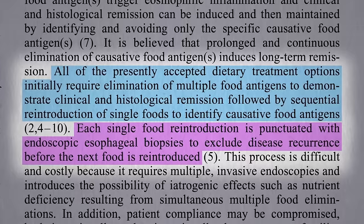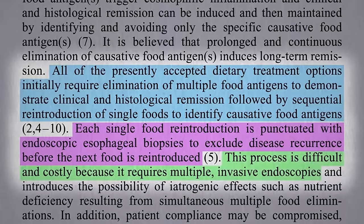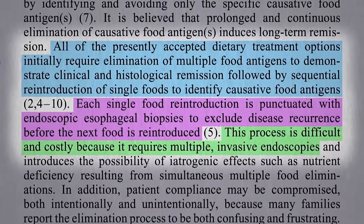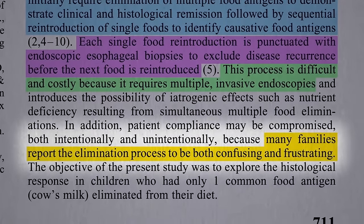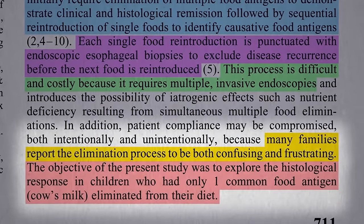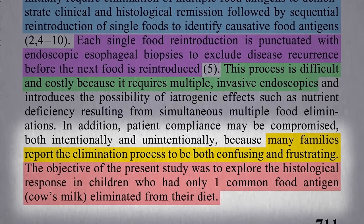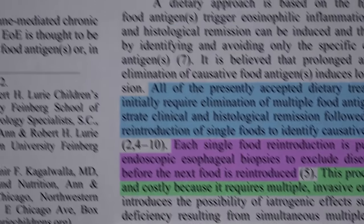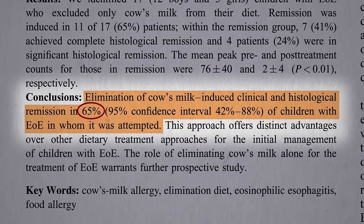And how many foods are there out there? You can imagine how difficult and costly and invasive this is for families — how confusing and frustrating. So these researchers at Northwestern figured, let's just see what happens if you just remove one food from their diet instead of making them go through all that. And just eliminating cow's milk induced remission in 65% of the children they tried it on.